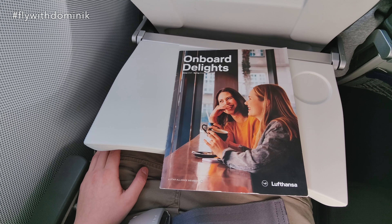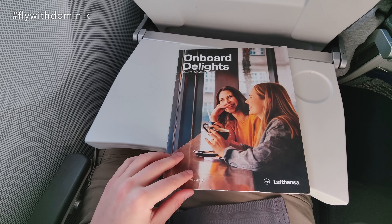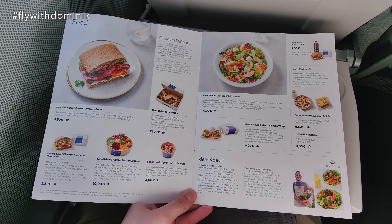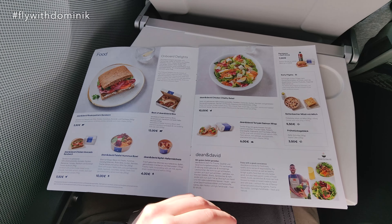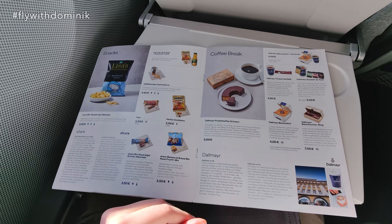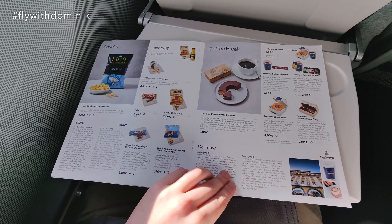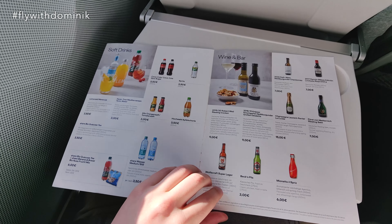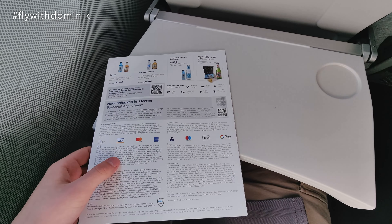The in-flight service is about to start, so let's take a big look inside the onboard Delights magazine. As you can see, Lufthansa offers a nice and decent variety of different sandwiches and also salad rolls, sweet and salty snacks, soft drinks, and also alcoholic beverages.